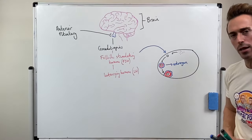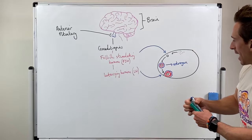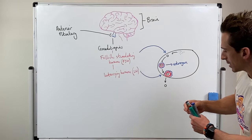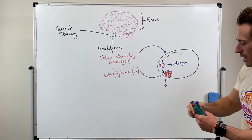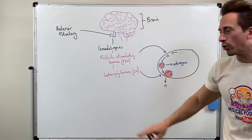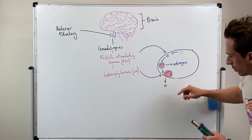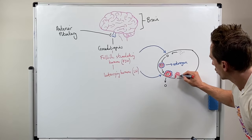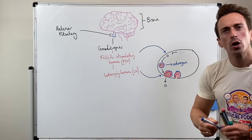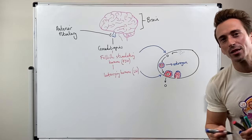Now we're at around about day 14, and that egg inside needs to be ovulated. This is where luteinizing hormone comes along — luteinizing hormone stimulates ovulation. The egg gets ovulated into the fallopian tubes. Once luteinizing hormone tells that egg to ovulate, the remaining cells start to become yellow and are called the corpus luteum — corpus meaning body, luteum meaning yellow. These cells start to produce progesterone.